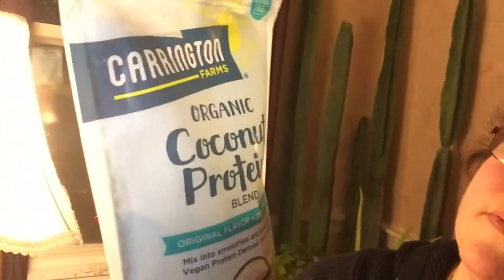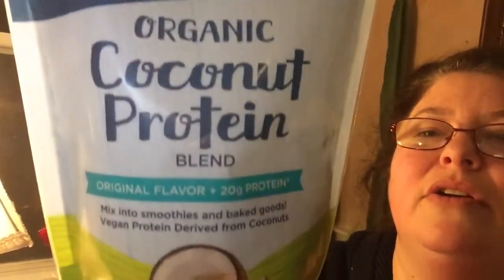Organic coconut protein blend is what I like to use - original flavor plus 20 grams of protein. Mix into smoothies and baked goods - vegan protein derived from coconuts. It's organic. I might have gotten this from Walmart. My four go-to places have been Market Basket, Walmart, Whole Foods, and Vitamin World, because they have one in the mall. You don't want to eat too much protein, because if your body does not need the excess that you've eaten, guess what it turns into? Sugar! And guess what that's going to do? Make you fat and unhealthy.